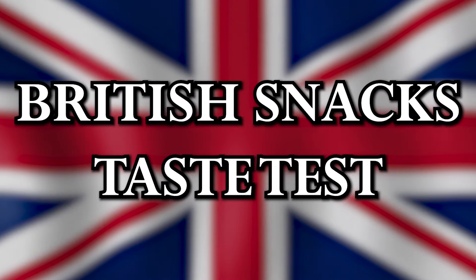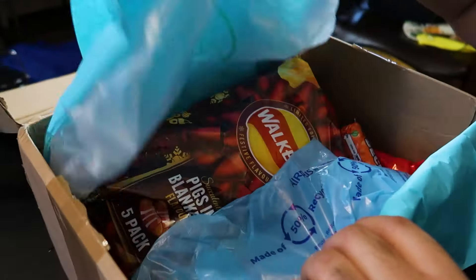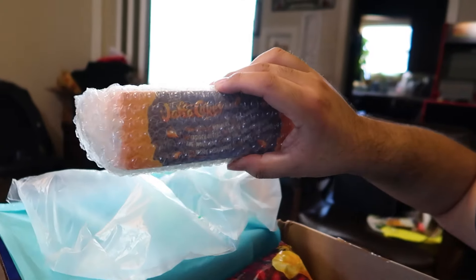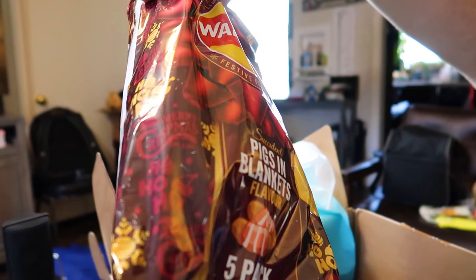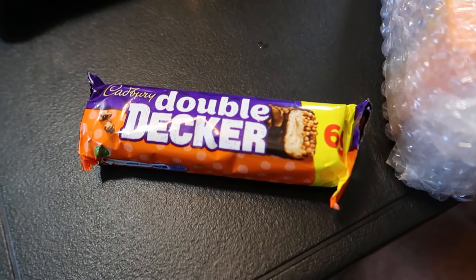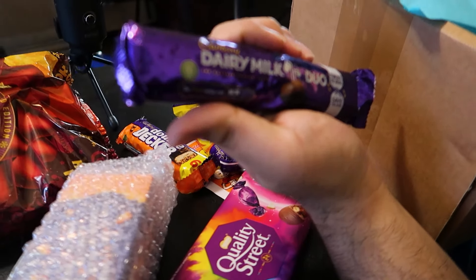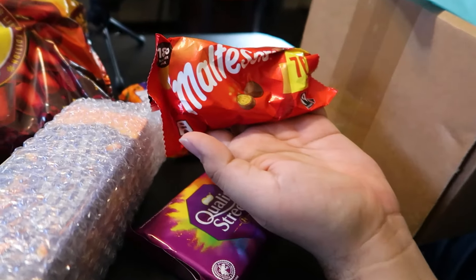Welcome to an unboxing, kind of. We have some British snacks here. Our first box — let's see what we get in here. We've got some Jaffa Cakes, Pigs in Blankets flavored snacks, some Double Dips, Collisions, Quality Street, Double Decker, a Star Bar, Cadbury Dairy Milk Duo, and Maltesers.